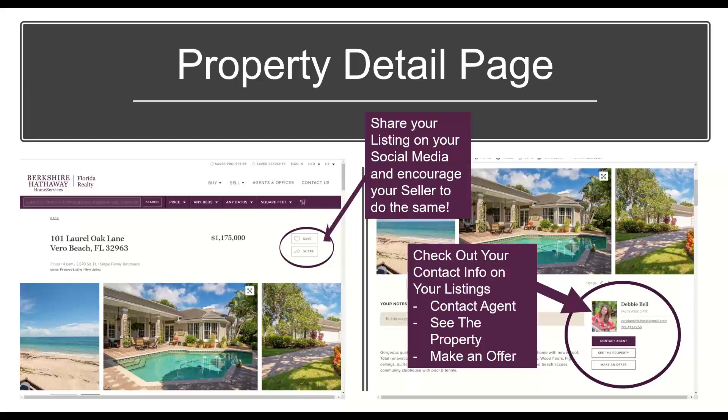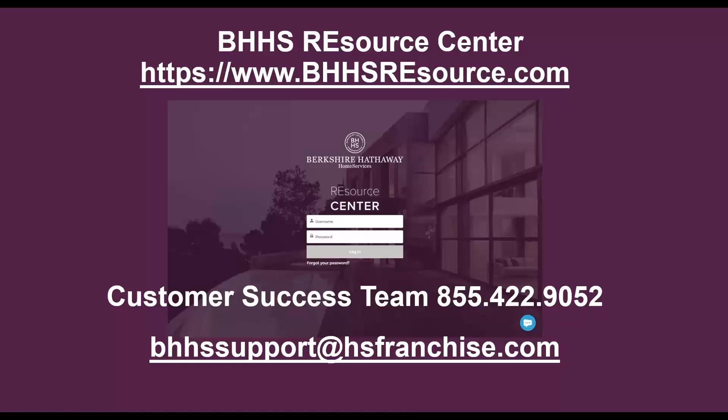On the property details page on the global network website, there's a button called Share where you can share the property on your social networks — and encourage your sellers to do the same. I would copy that link and send it to your sellers, showing them how you're featuring their property on the global network website. If there's anything strange about your profile that needs updating or you need help logging into the Resource Center, please reach out to the Customer Success Team — the number and email address are on the screen.